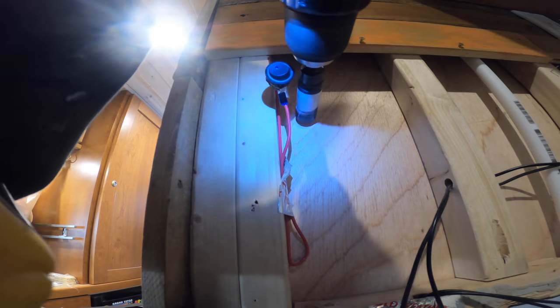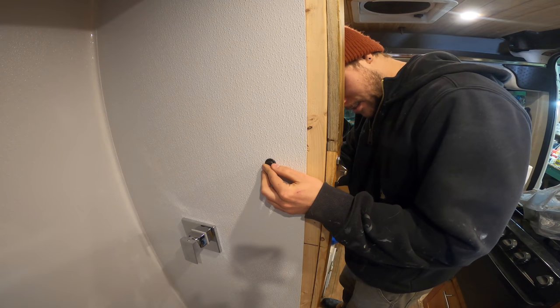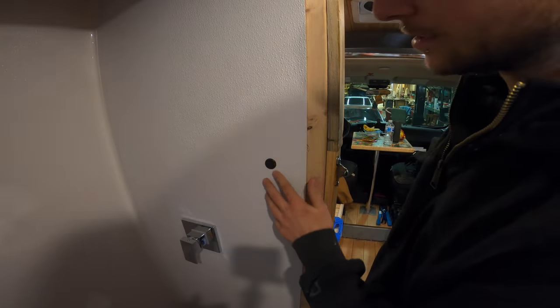While the coats were drying, I popped a hole with an inch hole saw for my little rocker light switch for the bathroom light, and then sealed the back of that off to waterproof it with some butyl and silicone.